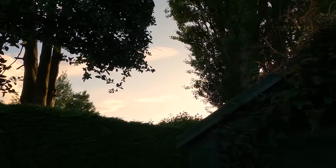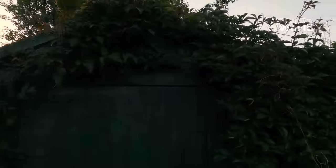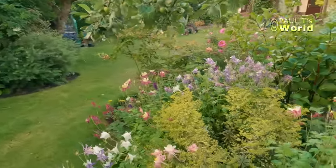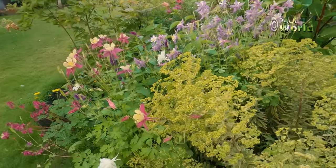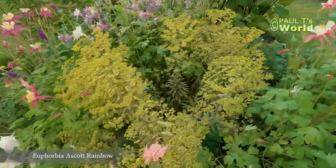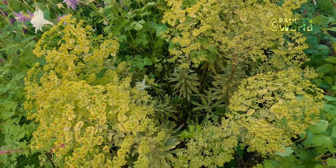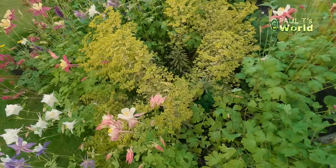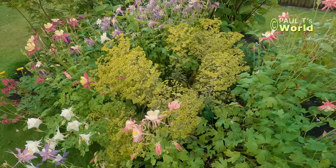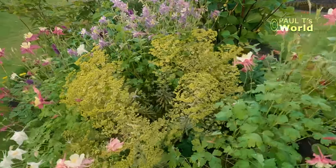This is looking to the west - the northwest actually - where the sun will go down in an hour's time. The euphorbia here has flowered beautifully, stood up nice and straight. We had some really nice heavy rain today and it's flopped a little bit. So I'm just going to check what I do with this euphorbia now - can I cut it right back? Will it then grow this season? I don't know, so we'll see.